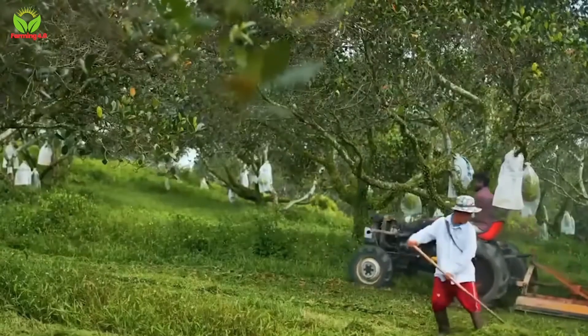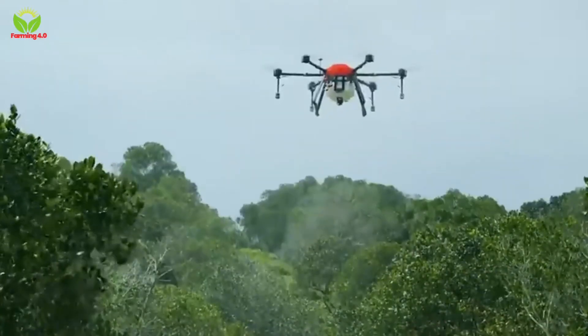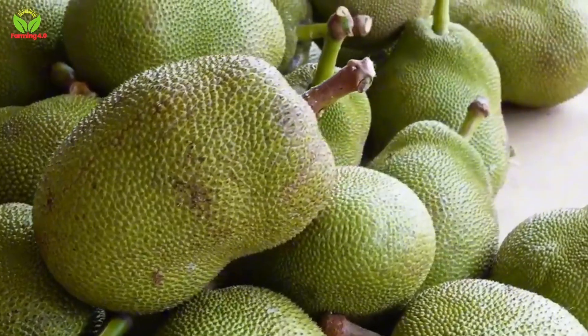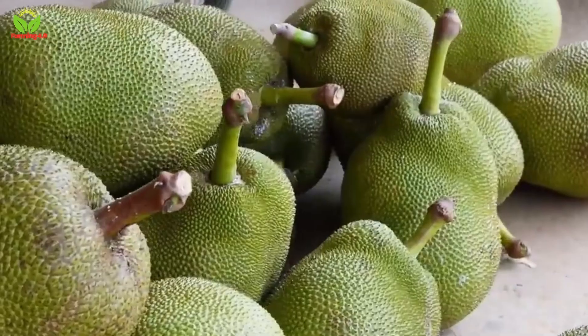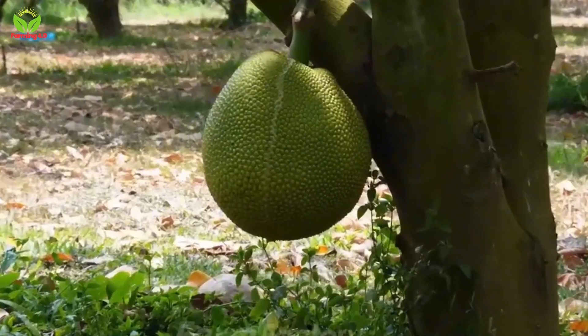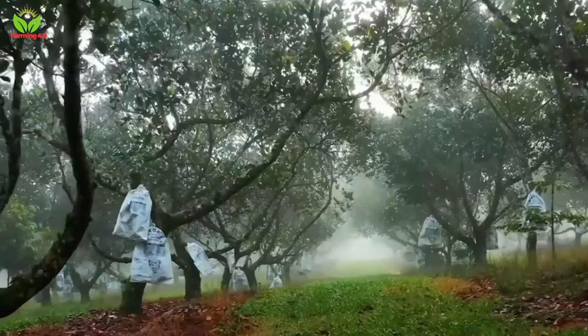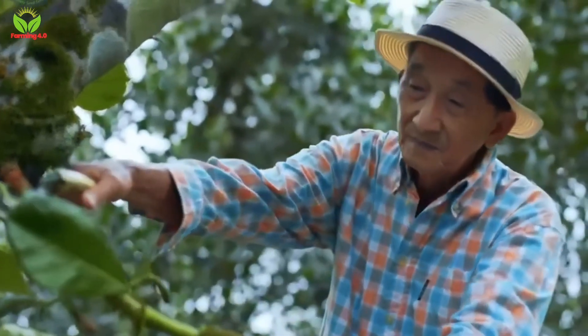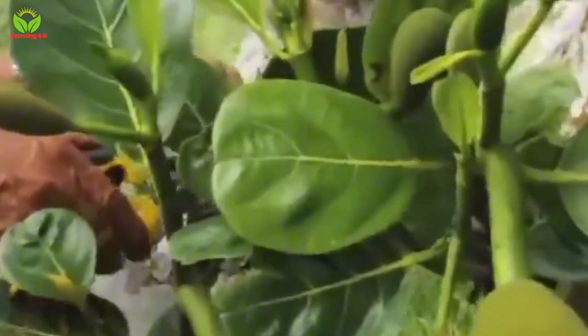Thailand's agricultural landscape is as vibrant as its rich cultural heritage, and among its many treasures the jackfruit stands tall, both literally and figuratively. Known as the giant of the tropics, jackfruit is not merely a fruit — it is a testament to the dedication, innovation and resilience of Thai farmers.